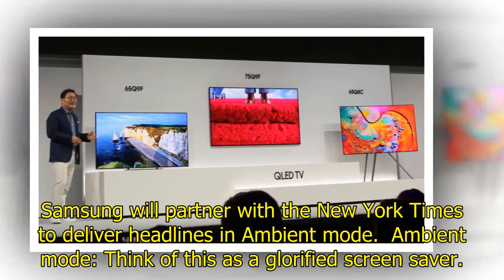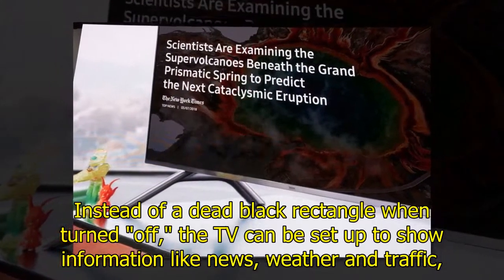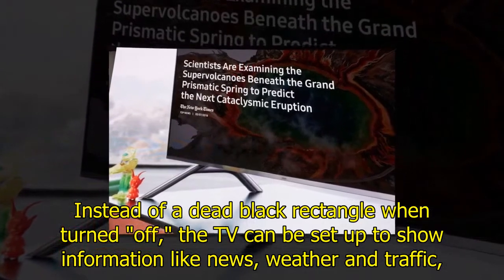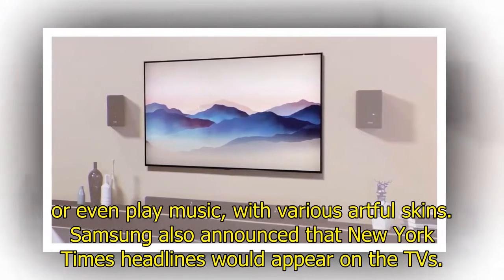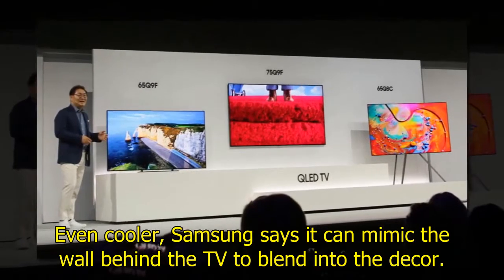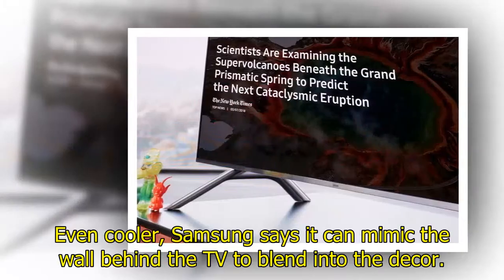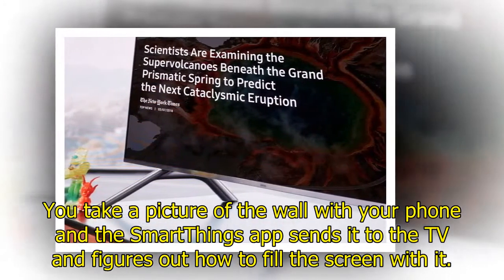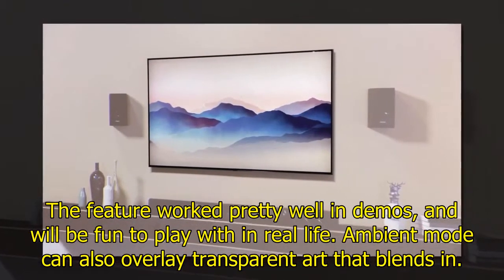Ambient mode — think of this as a glorified screensaver. Instead of a dead black rectangle when turned off, the TV can be set up to show information like news, weather, and traffic, or even play music with various artful skins. Even cooler, Samsung says it can mimic the wall behind the TV to blend into the decor. You take a picture of the wall with your phone and the SmartThings app sends it to the TV, which figures out how to fill the screen with it. The feature worked pretty well in demos and will be fun to play with in real life.